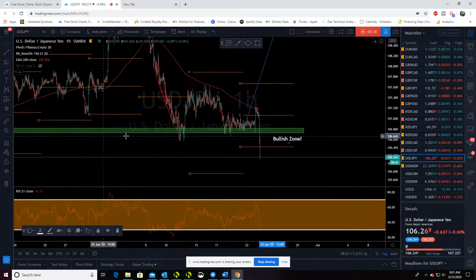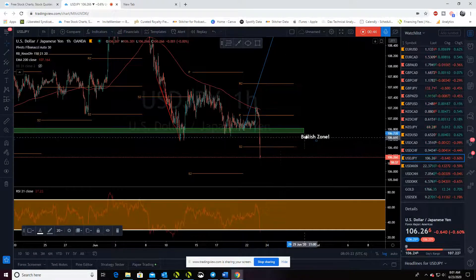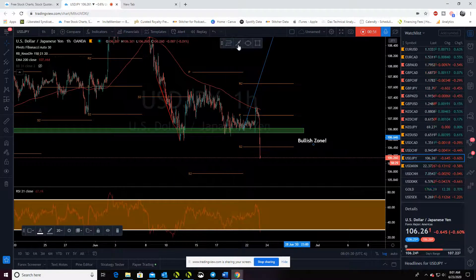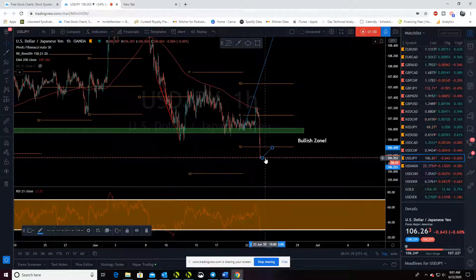Now what do we do? This support — this is what you call a very strong breakthrough. We shot past S2 here on the hourly. On a smaller timeframe, I would trade back to S2.